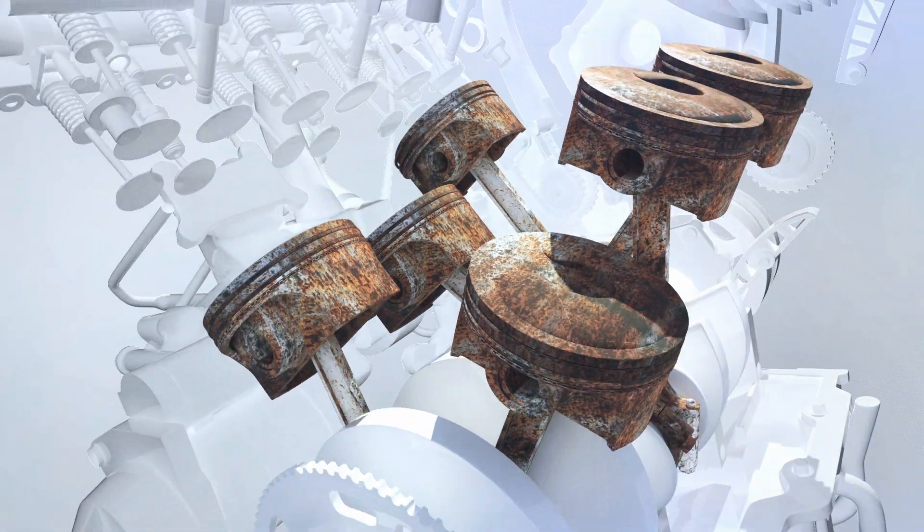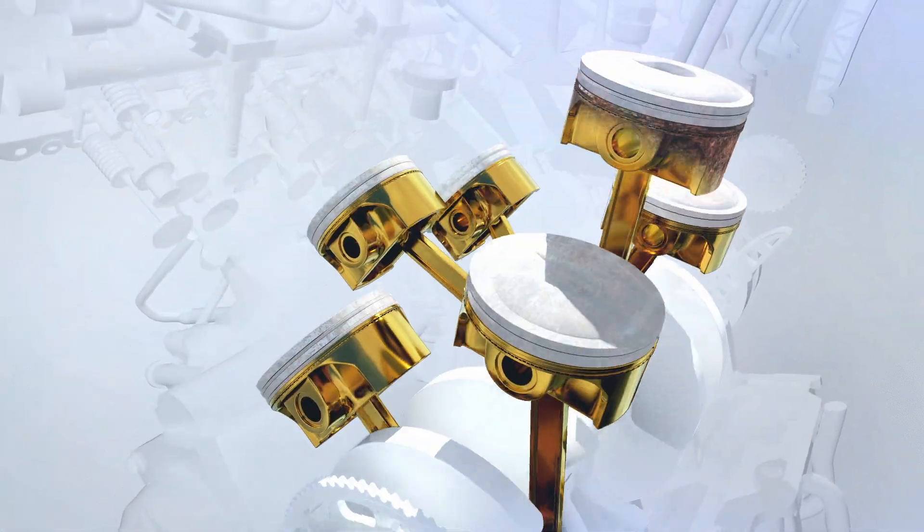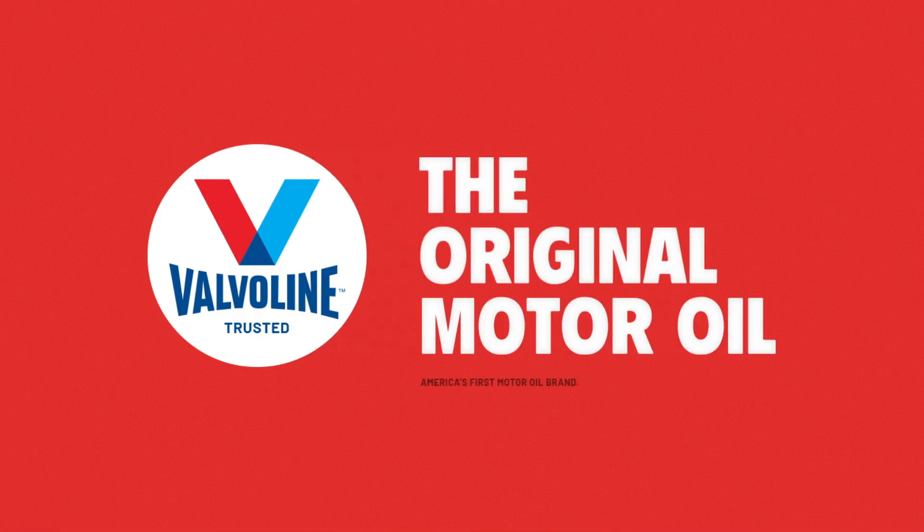So what did we find? Valvoline provides superior protection by better surrounding water molecules, preventing them from separating and threatening the engine. Protect your car from this kind of wear and keep it running stronger for longer with Valvoline, the original motor oil.